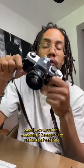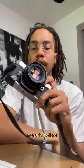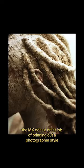What I love about this camera is it forces you to understand variables such as film types, lenses, manual functions, and lighting to be able to get a decent shot out of it. And because you have to make all these decisions independently, the MX does a great job of bringing out a photographer's style.